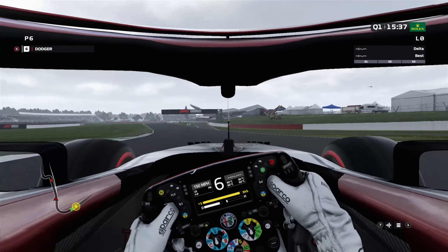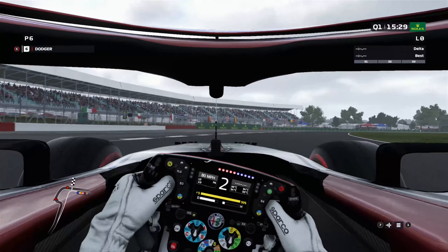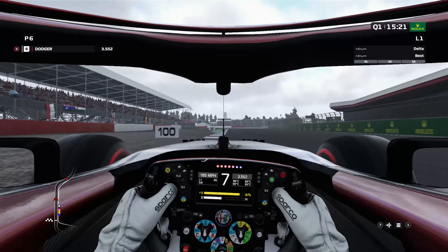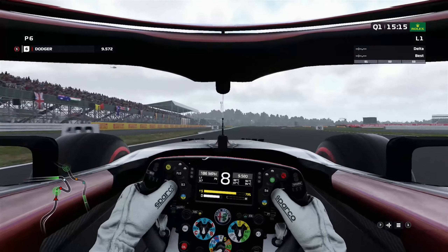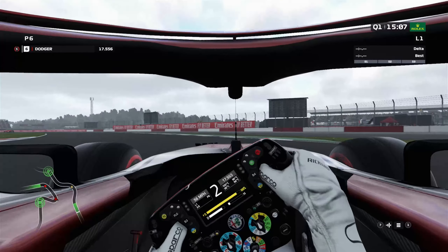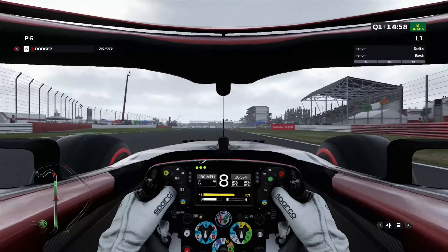The weather is threatening here in qualifying — it is calling for overcast conditions for all of qualifying. But good news everyone: the rain will return for the race, calling for an absolute washout in the race this weekend. So that makes four races that will have rain so far this season. Great job Codemasters — you balanced that flawlessly. But we'll deal with it. Let's just try and focus on a good qualifying run here today.